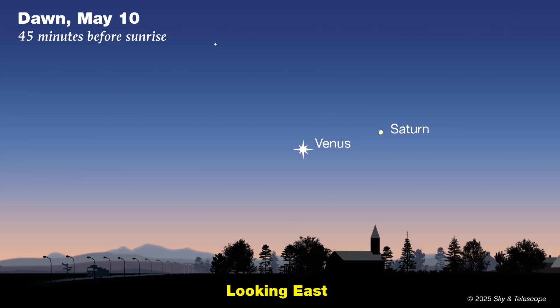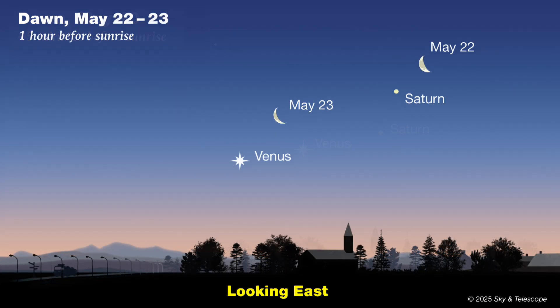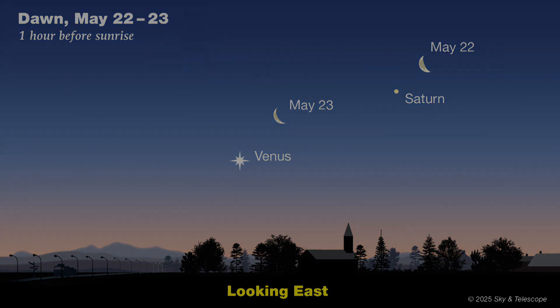If you do get up early to watch this shower — or on any other date, really — you'll be greeted by dazzling Venus low in the east as dawn twilight begins, with much dimmer Saturn to its upper right. These two planets start the month rather close together, only 4 degrees apart, but they drift farther apart as we get deeper into May. The waning crescent moon makes a nice pairing with Saturn on the morning of May 22nd, and with Venus on the 23rd.